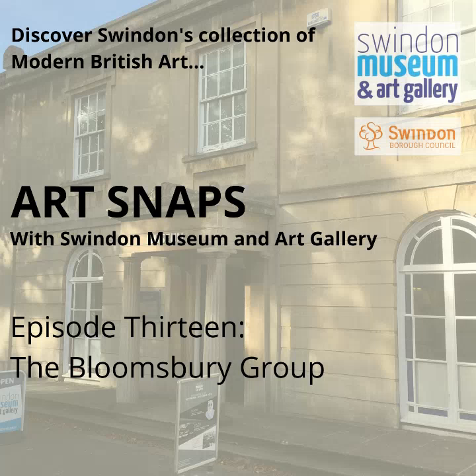Hello, I'm Katie and this is Artsnaps, the podcast series celebrating Swindon's amazing collection of modern British art. Thanks so much for joining me for episode 13, which is going to explore artworks by members of the Bloomsbury Group.